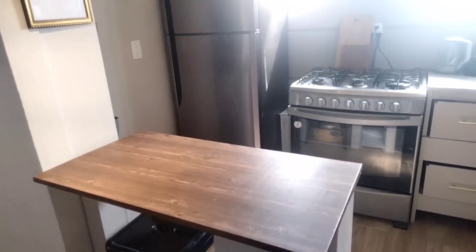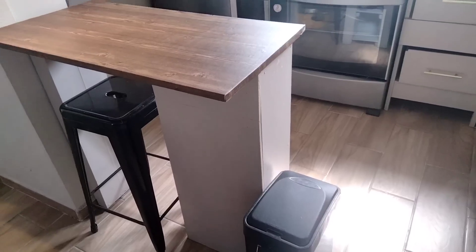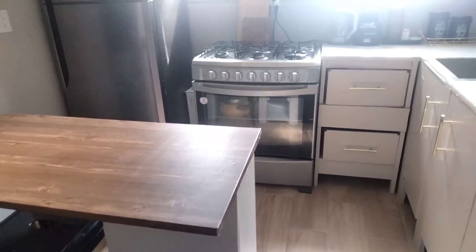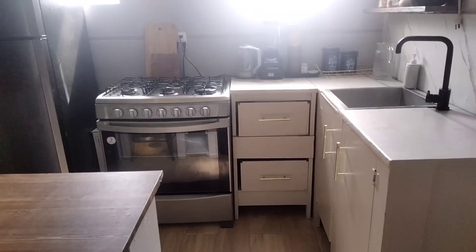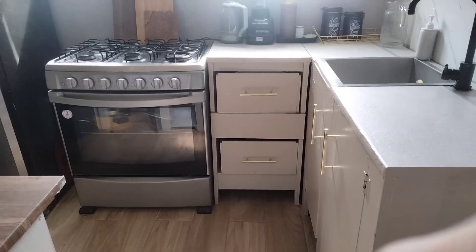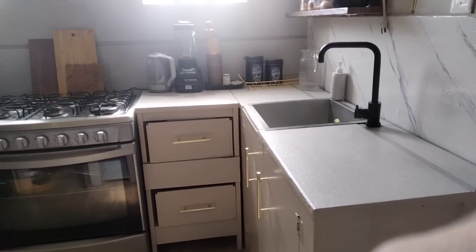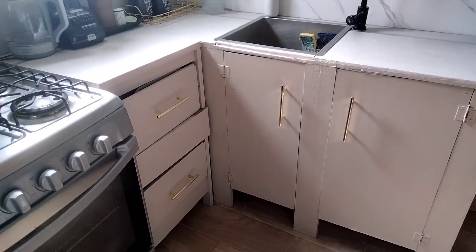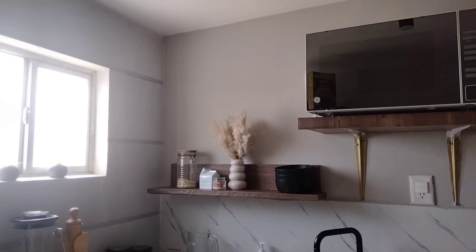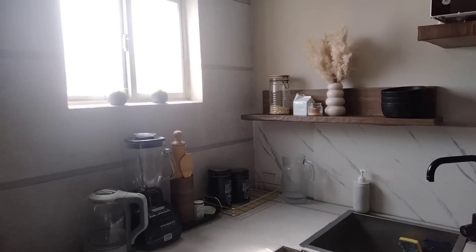Esta es la barra de la cocina. También la hicimos nosotros, mi esposo y yo. Tiene vinil. Este banco lo compramos en Walmart y este bote de basura también es de Walmart. La barra mide 50 centímetros de ancho por 90 centímetros de alto, y como un metro diez de largo. También los muebles de la cocina los hicimos nosotros — estos cajones que me dicen que se ven raros, solo se meten. También estas puertas las colocamos nosotros; se ven medio extrañas porque están hechas por nuestras manos, quisimos experimentar. Y la parte de arriba tiene porcelanato.